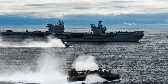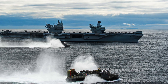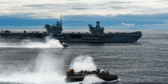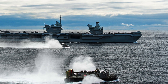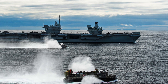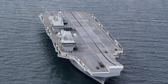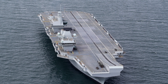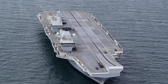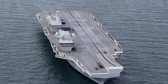HMS Queen Elizabeth was designed with versatility in mind, capable of launching short take-off and vertical landing aircraft like the F-35B Lightning II. The F-35B, with its stealth capabilities and multi-role functionality, is the backbone of the carrier's air wing. The carrier can also accommodate Merlin helicopters, which provide both airborne early warning and anti-submarine capabilities, making HMS Queen Elizabeth a formidable force on the seas.